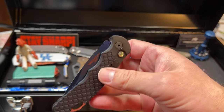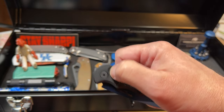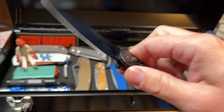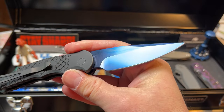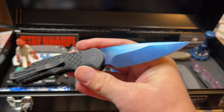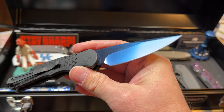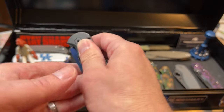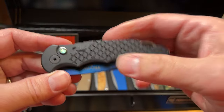This is another favorite — the ProTech TR3 in Sapphire Blue. Oh man, this thing is amazing. I've maybe done a short overview of it but still need to do a longer-form one. This is one of my favorite pieces in the collection for sure.